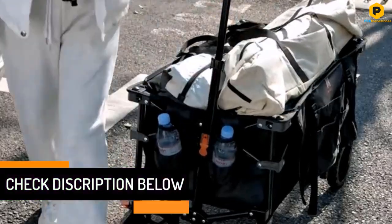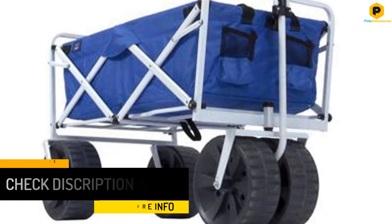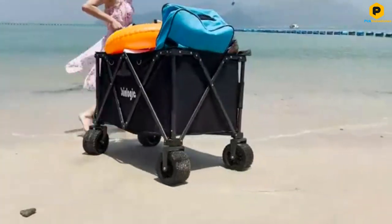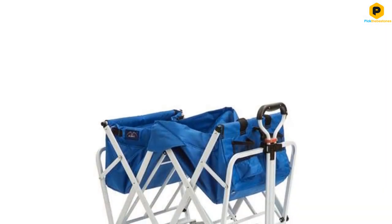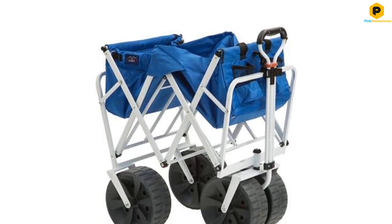Crafted from durable materials, this wagon is resistant to mildew and UV damage. An adjustable handle facilitates seamless transportation while oversized wheels conquer sandy terrain effortlessly. Innovative additions like a pop-up table and two mesh cup holders enhance practicality, making it top-tier collapsible transport offering unparalleled convenience and reliability.